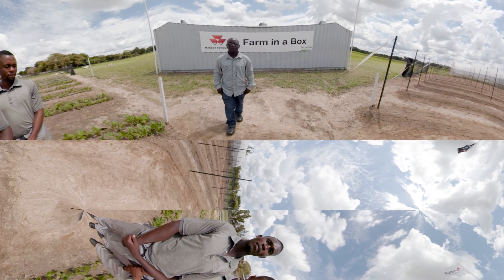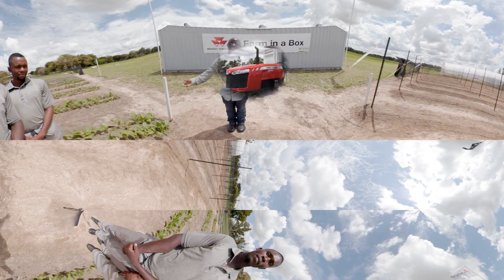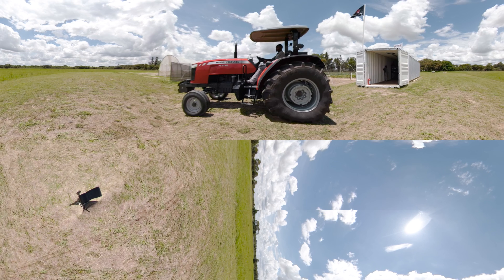You know what they say about small packages, and how a little can really go a long way. Our innovative Farm in a Box solution makes mechanization accessible to local farmers and enables aspiring agricultural entrepreneurs to make their dreams a reality.